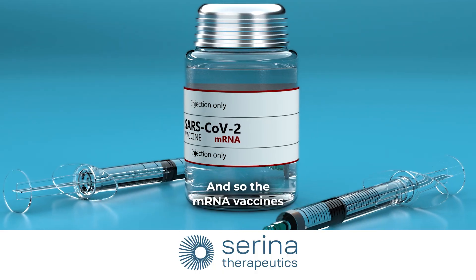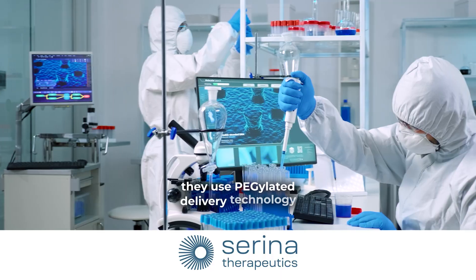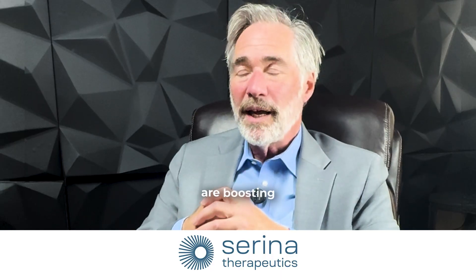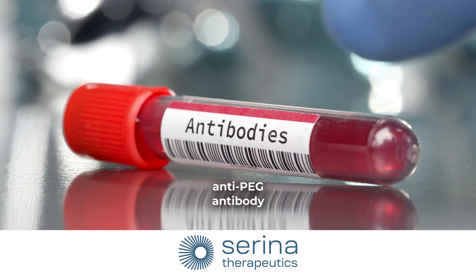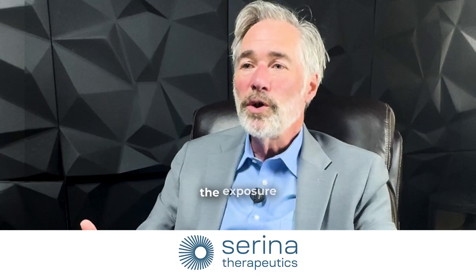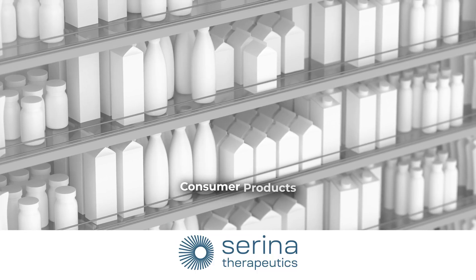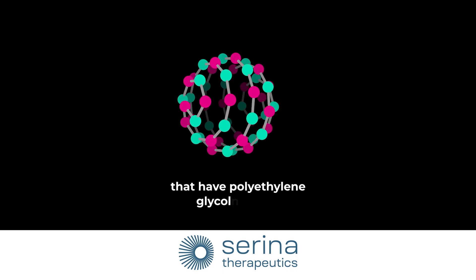The mRNA vaccines, because they use pegylated delivery technology, are boosting the already pre-existing anti-PEG antibodies that much of the planet already has due to exposure to consumer products, non-Rx products, and non-drug products that contain polyethylene glycol.